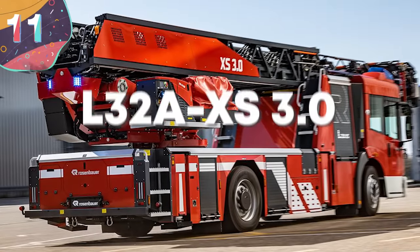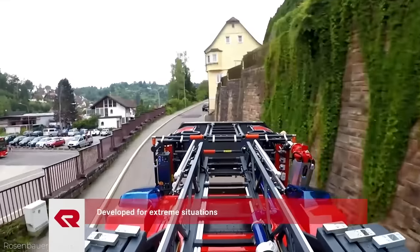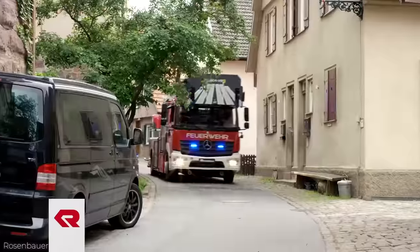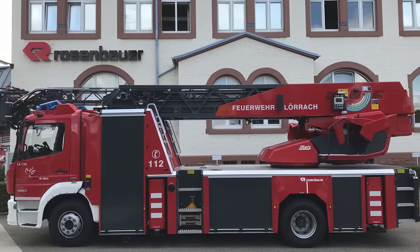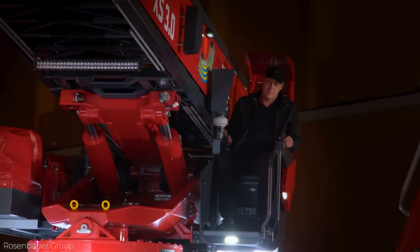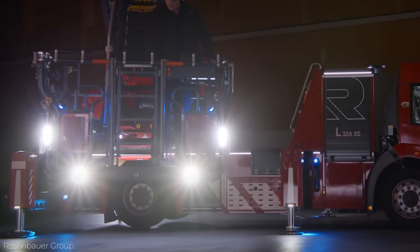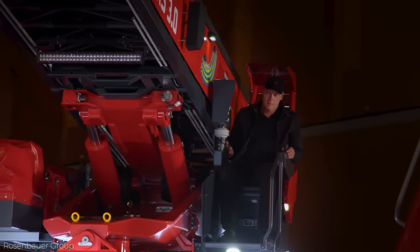Number 11: the L32A XS 3.0. Firefighting vehicles aren't just about putting out fires — sometimes firefighters need to rescue as well. The L32A XS from Austria is a firefighting rescue truck that has both an escalator and a rescue platform. Unlike forest firefighting trucks, the L32A XS is designed to work in much narrower spaces like city streets, and one of its main functions is to help people get out of danger safely.